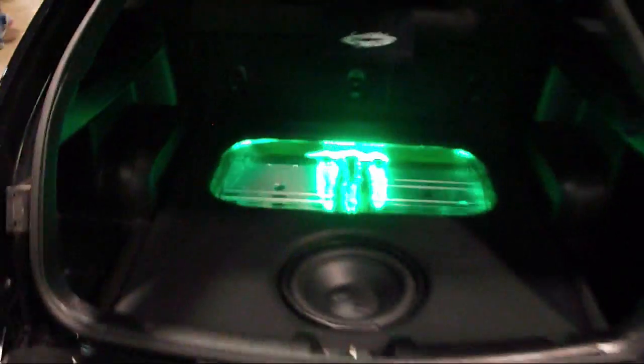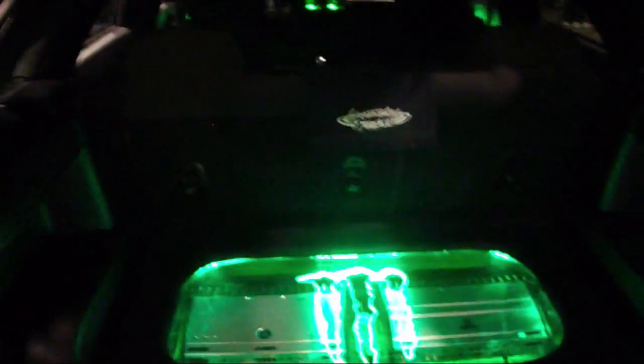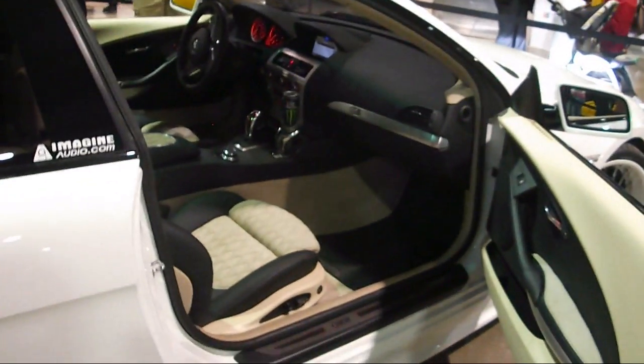And there's that V6 Magnum again. I believe this is a 6 Series.